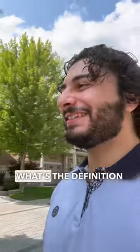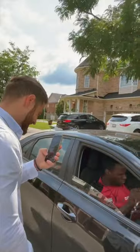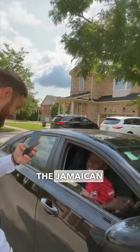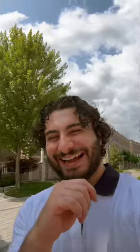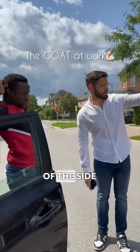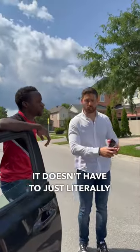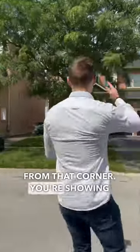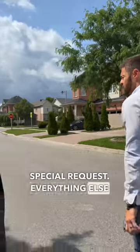You're late! What's the definition of being late — you were supposed to be here at 11. For the side of the house, just take one picture from that corner showing the side. That's the only special request; everything else is good.